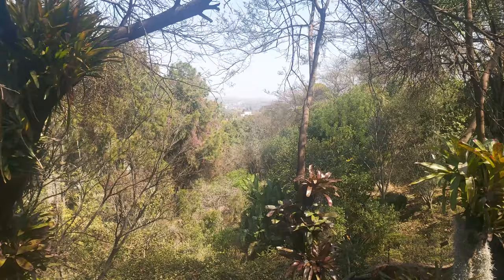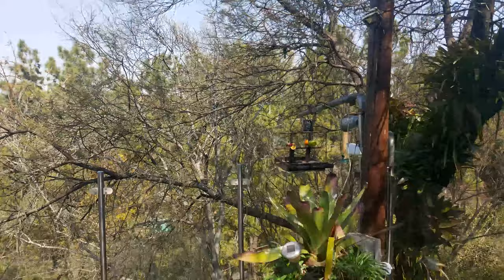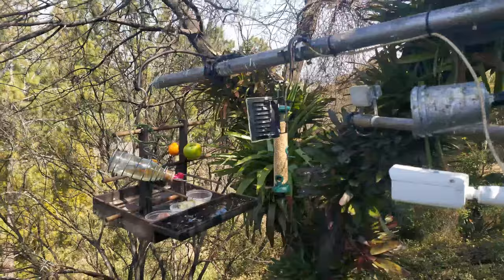We are still close to the centre of Pretoria — from the house you can see the city centre in the distance. This is the camera, up close. As you can see here, there is the nectar feeder, the seed feeder, and the main feeder in the middle.